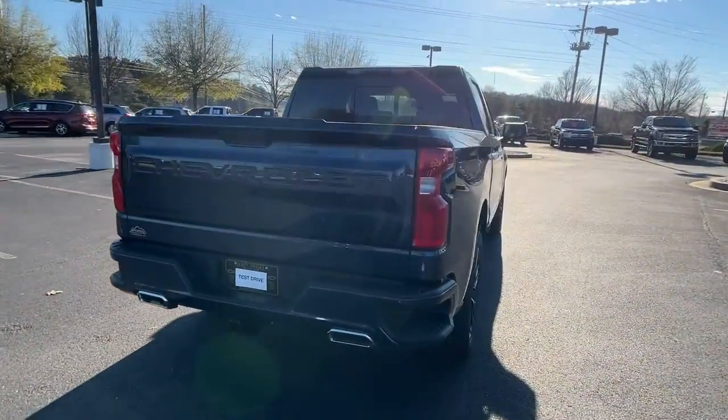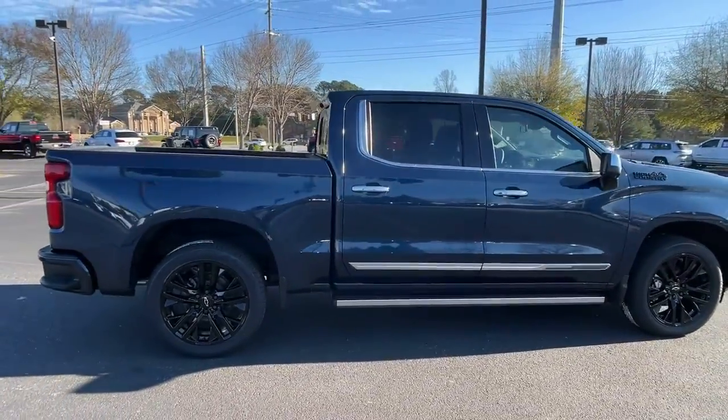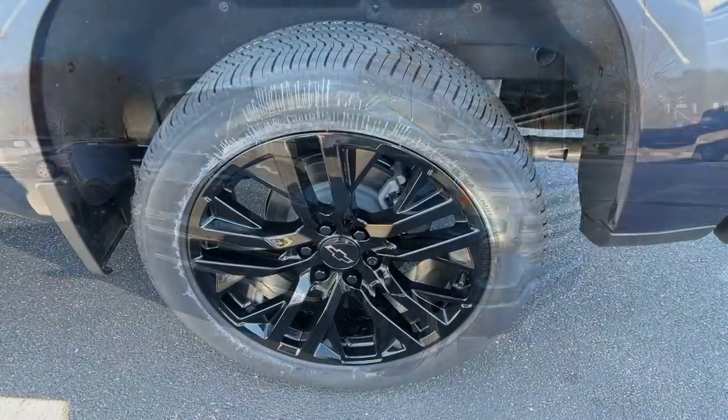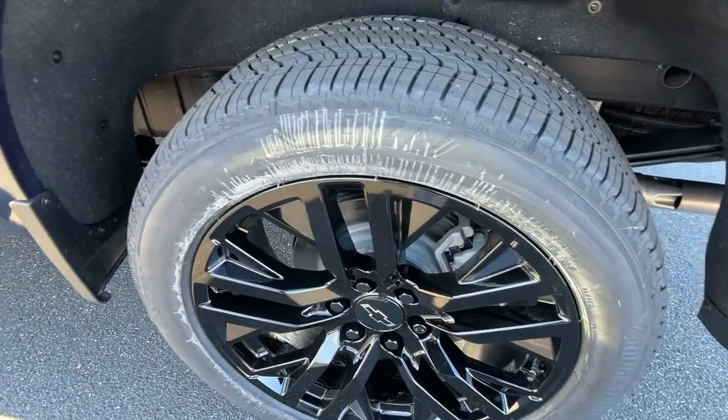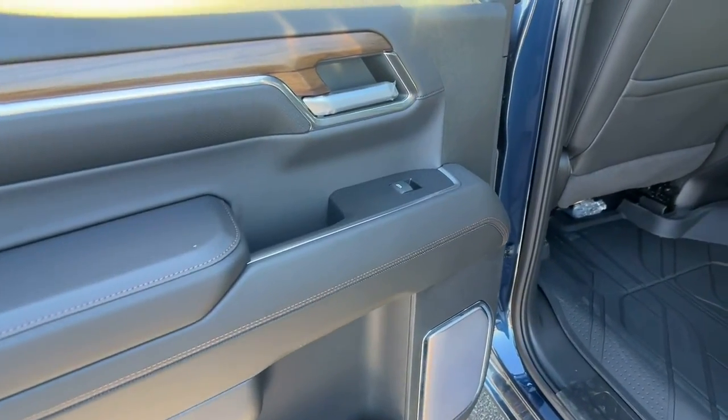These are just some of the great options this vehicle comes with: sun moonroof, keyless entry, bedliner, premium sound system, heated mirrors, backup camera, satellite radio, remote engine start, lane keeping assist, and keyless start.